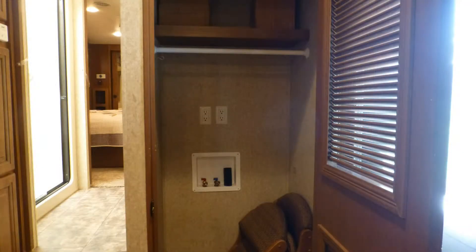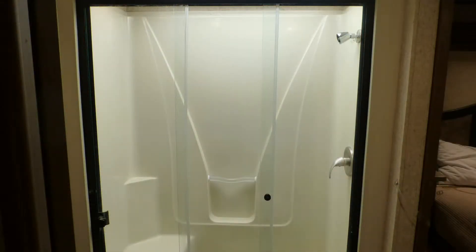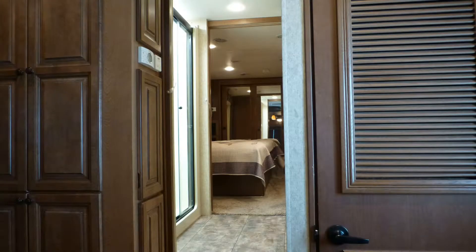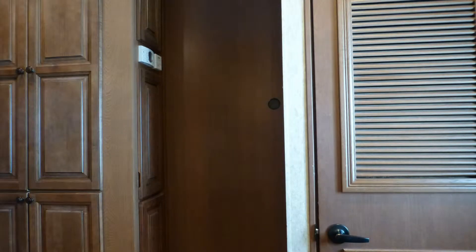Plumbed with washer and dryer hookups, the large coat closet is set close to the entry. The luxury master bath area includes a shower with clear glass surround, seat, and skylight. This area can be closed off for privacy by two elegant sliding wood doors.